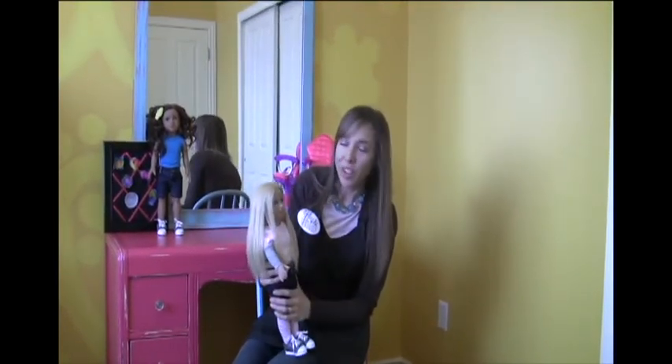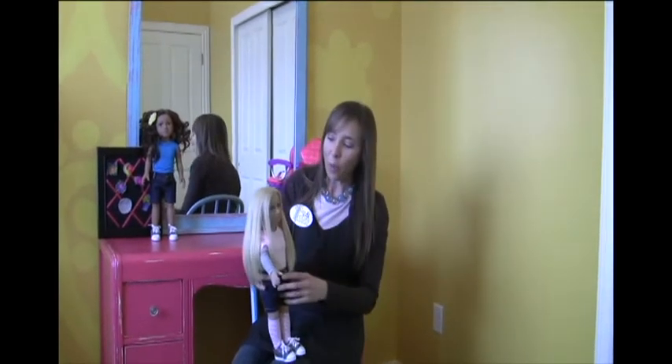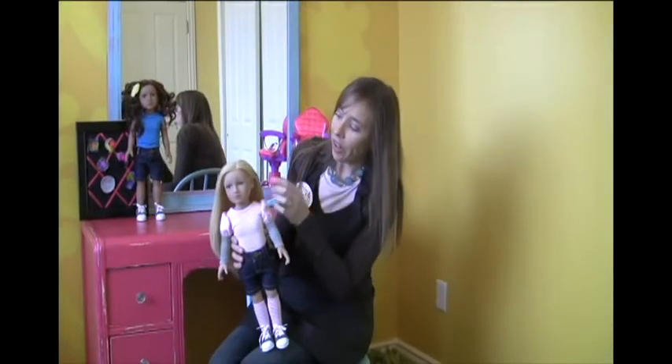Another thing that makes this doll unique and really fun is that she's all vinyl — 100% vinyl — so she can get wet. Girls can take her in the tub, get her all wet, dry her off, and wash her hair. Also, her ears are pierced, so if you want to glam up your doll, she can wear earrings.